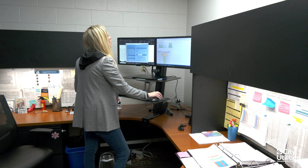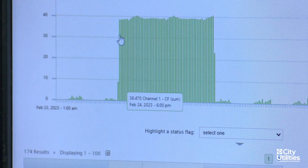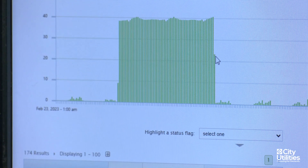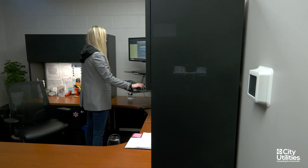With the AMI meters, we're able to receive water data daily and hourly, and we have notifications in place so that if it reaches a certain threshold, we're notified.